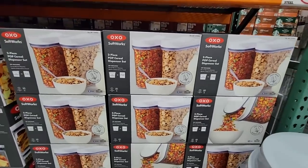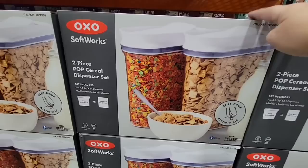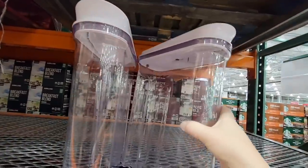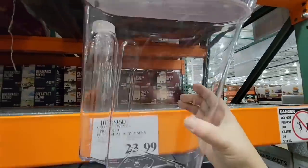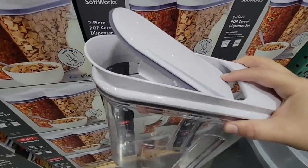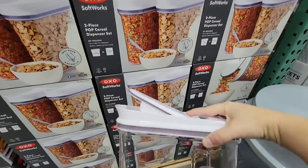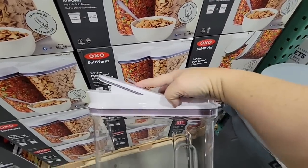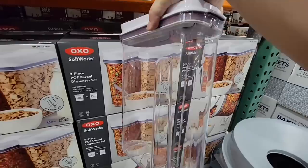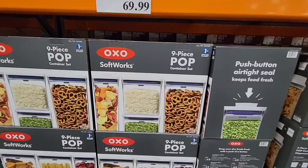Costco has been clearing out a lot of items and bringing in new ones. Here are the OXO Softworks two-piece pop cereal dispenser set — these have really improved. They have an airtight seal to keep cereals fresh longer. You just pop it down and it's great for cereal, granola, or any dry ingredient really. The seal is really tight and the handle design is great.